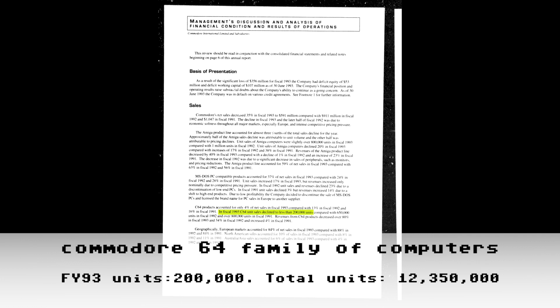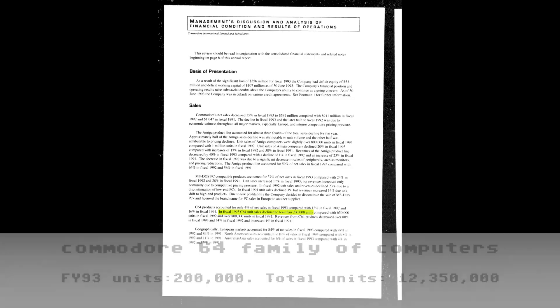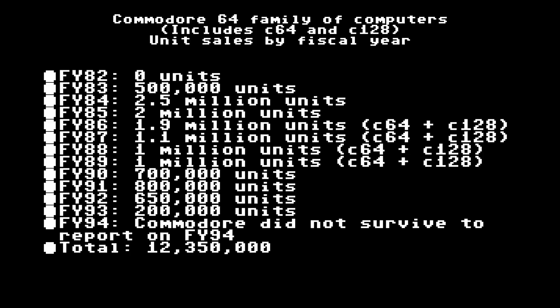Here's Commodore's swan song — the FY93 annual report, released sometime after July 1993, is the last annual report Commodore ever released. They did not survive fiscal year 1994. The numbers shown in the FY93 report of 200,000 units are the last C64 unit sales numbers Commodore ever released. That brings our grand total to 12,350,000 total unit sales for the Commodore 64 and Commodore 128 combined over the lifetime of the company.